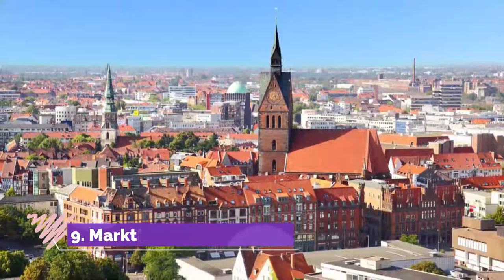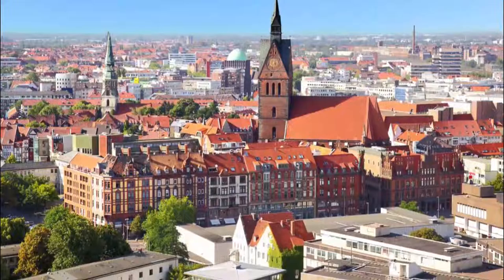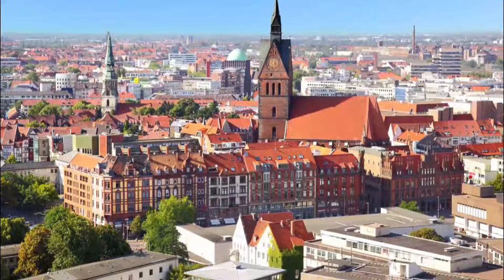Number nine: Marktkirche. Hanover's silhouette wouldn't be the same without the 14th-century Marktkirche in the center of the Altstadt. The distinguishing feature is the tower and its four pointed gables.